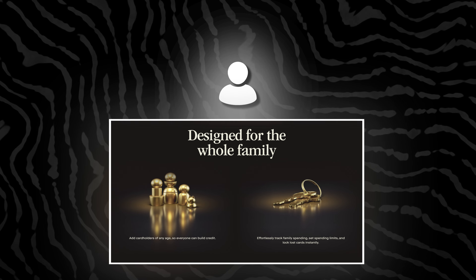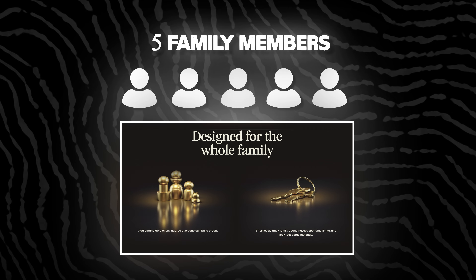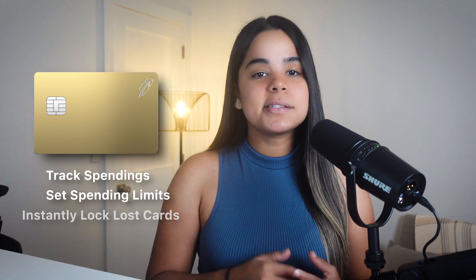Another cool feature is that you can add up to five family members as cardholders to your account regardless of their age. Each person will also get their own card and you can track everyone's spending, set spending limits, and instantly lock any lost cards. So if you're a parent and want to help your teen build credit while keeping an eye on their spending, this could be very useful.